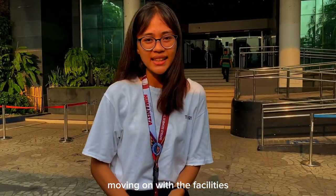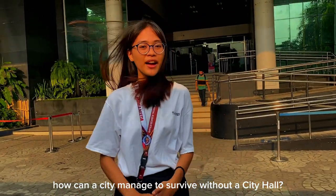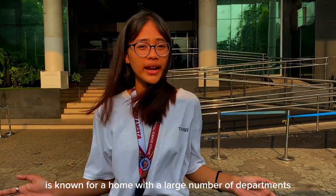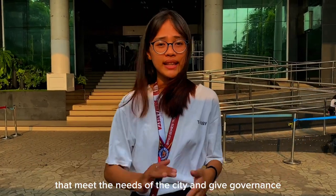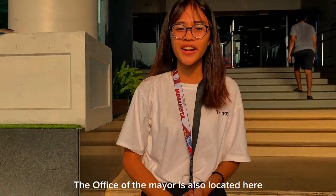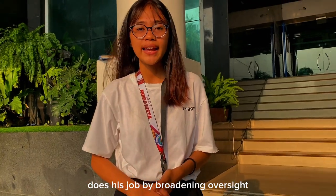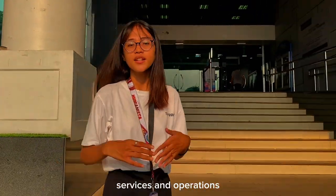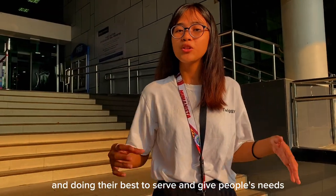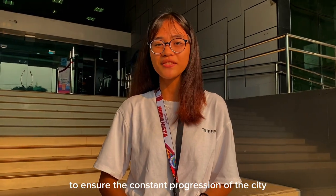Moving on with the facilities — how can a city manage to survive without a city hall? Pasig City Hall is known as a home with a large number of departments that meet the needs of the city and give governance. The office of the mayor is also located here, wherein Mayor Vico Sotto does his job by broadening oversight, managing all municipal initiatives, services, and operations. It is great to see how Pasig functions well and does their best to serve the people's needs to ensure the constant progression of the city.